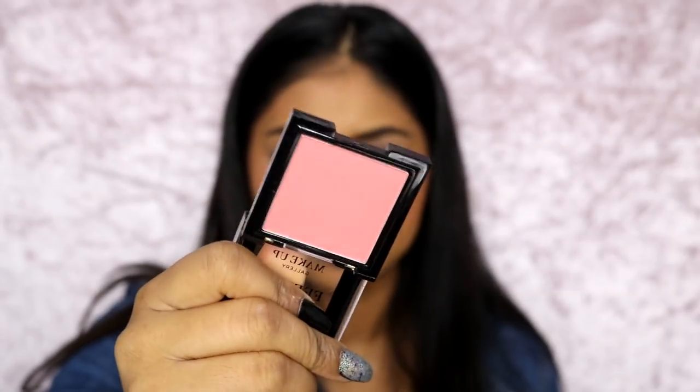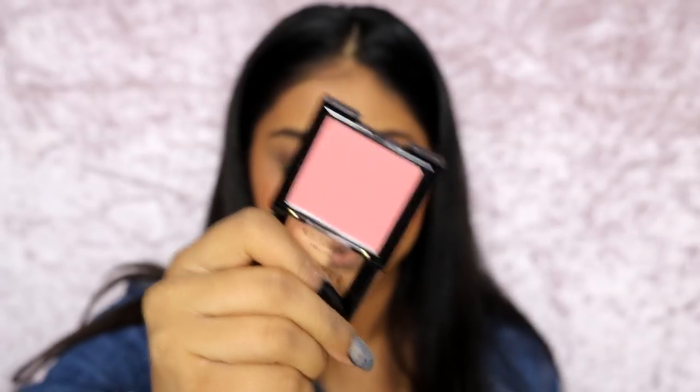This is a Feeling Blush blusher in Candy Floss. I love Candy Floss so much! It is quite pigmented — oh my god, rosy cheeks! Definitely thumbs up on the blush. I prefer the powder blush to the cream blusher.